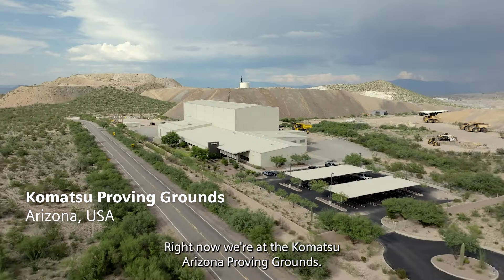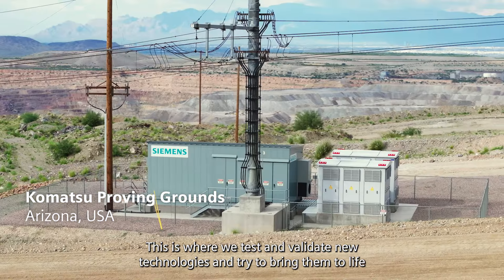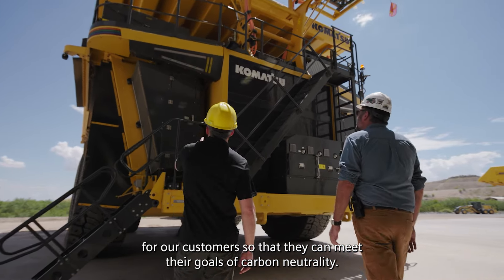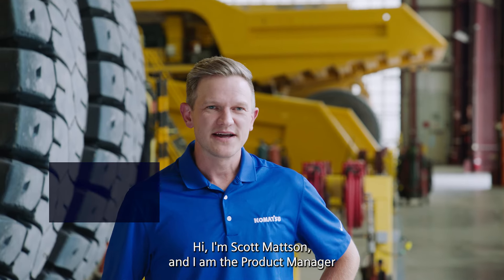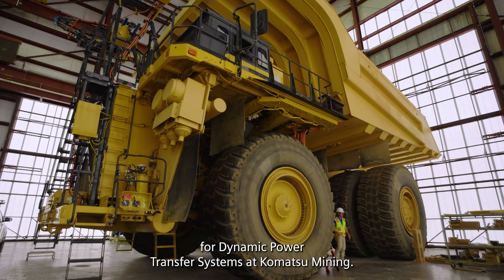Right now we're at the Komatsu Arizona Proving Grounds. This is where we test and validate new technologies and try to bring them to life for our customers so that they can meet their goals of carbon neutrality. I'm Scott Matson and I'm the product manager for Dynamic Power Transfer Systems at Komatsu Mining.